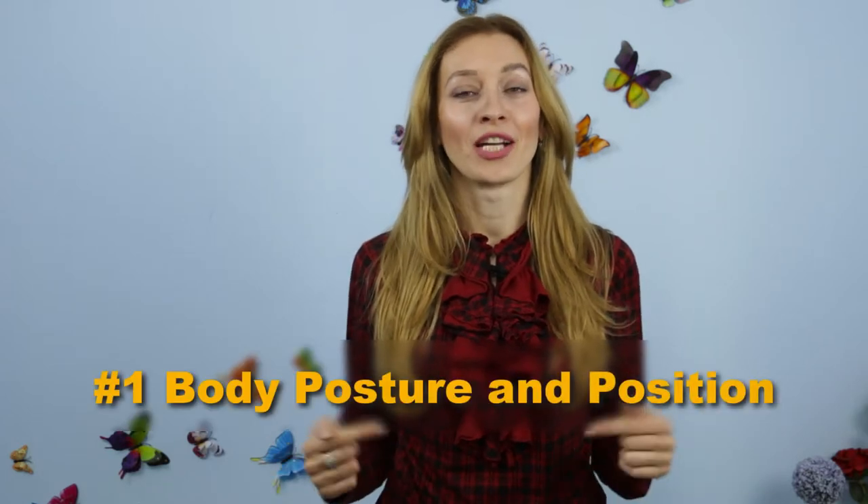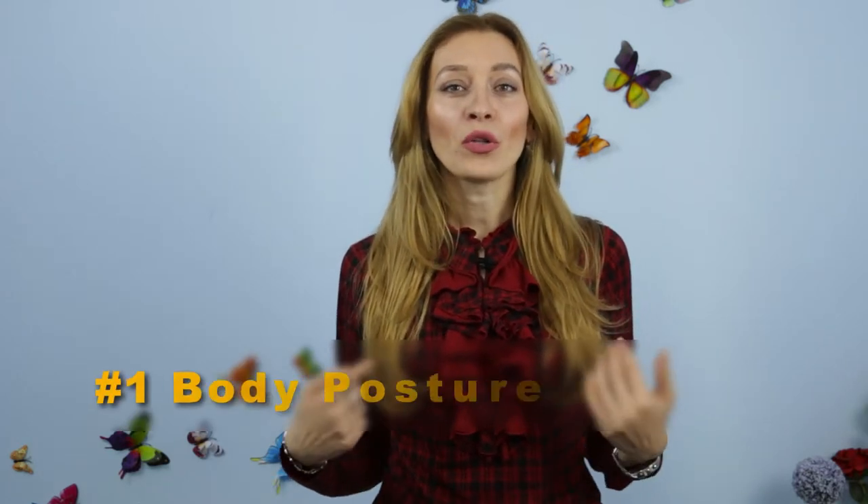Let's talk about body posture and position. We all tend to gravitate toward people we like — we want to be closer to them, we even lean into people we're attracted to. In picture one, the girl really doesn't like the guy. He tries to be closer to her, he tries to kiss her, and she's saying no.